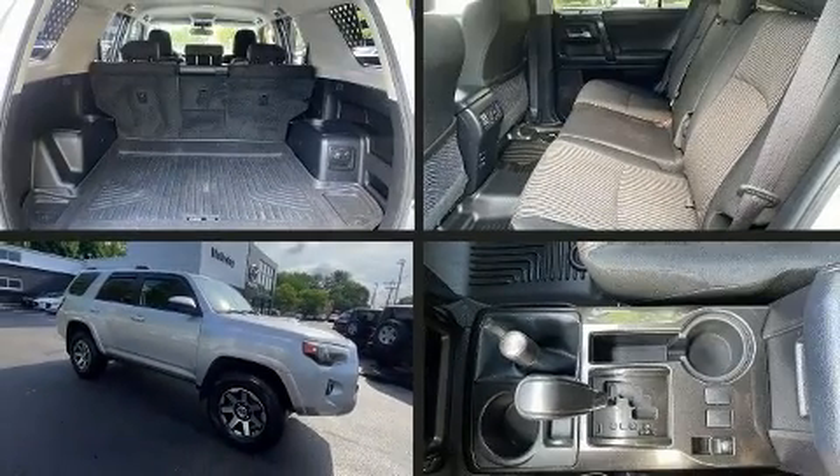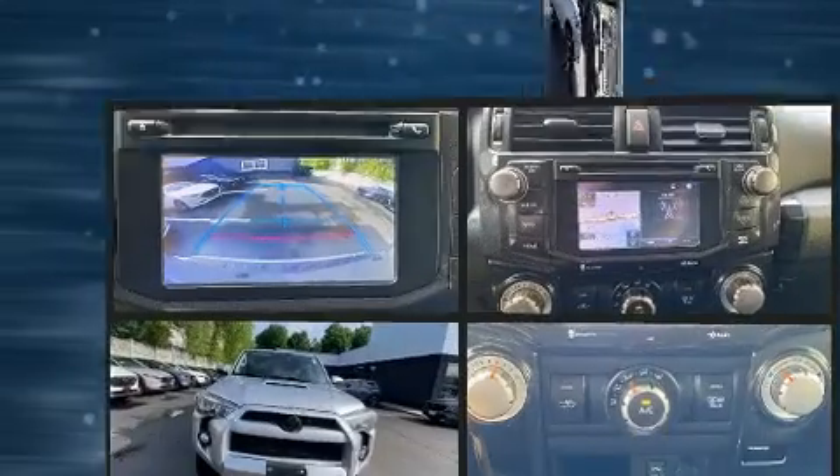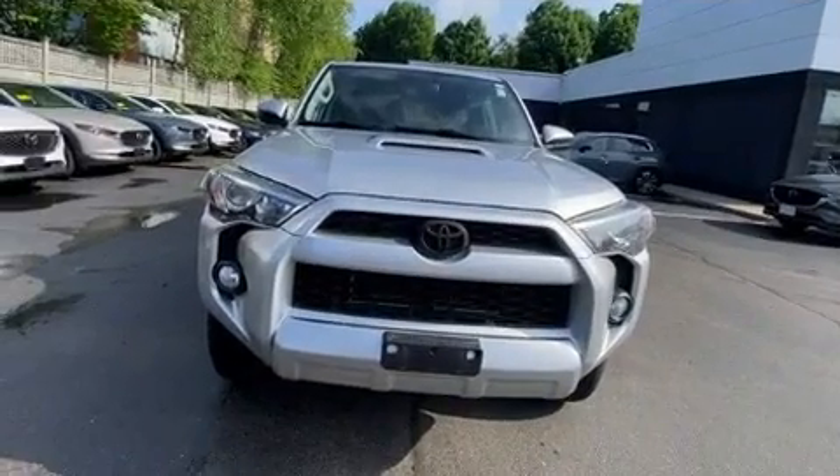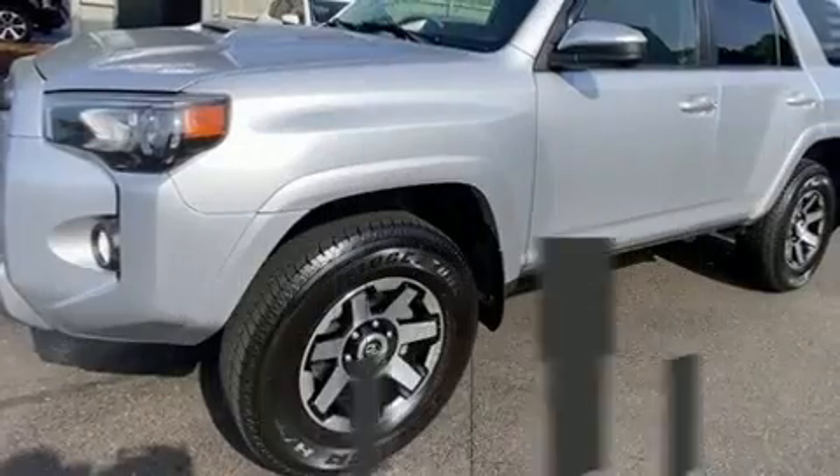Familiarize yourself with the 2014 Toyota 4Runner. Smooth gear shifts are achieved thanks to the four-liter six-cylinder engine, and for added security, dynamic stability control supplements the drivetrain.